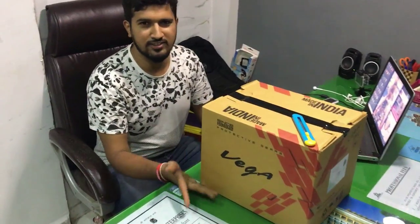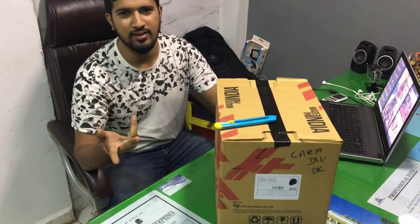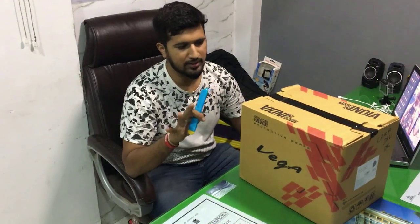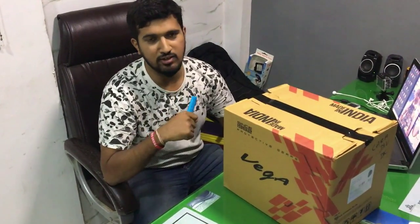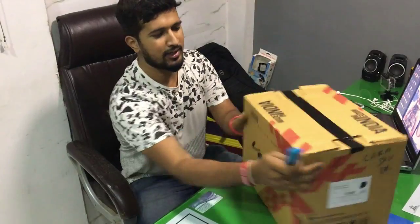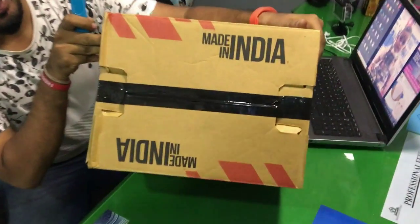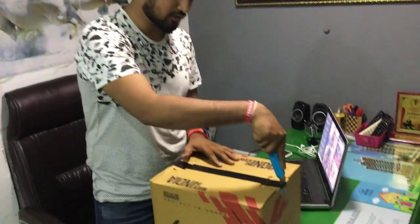After huge research in the market, we finally found one helmet which comes under 2k but is DOT certified. No company is providing a DOT-certified helmet under 2k, but only our Indian company Vega Auto, which is a completely Made in India product. Let's unbox this product.